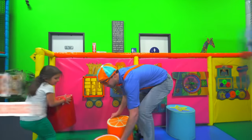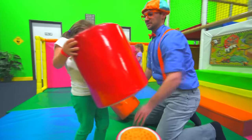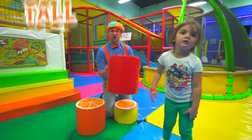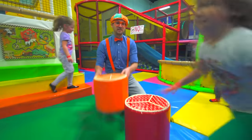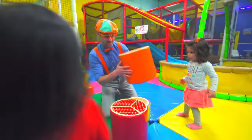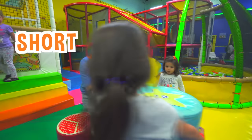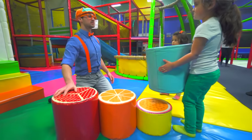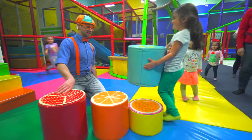Looks like we have three cylinders! One is really tall — this is tall! This one is medium, and this one is short. Look at that! That's so big — you're so strong! That is heavy!